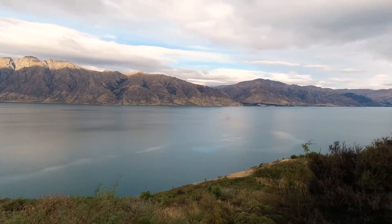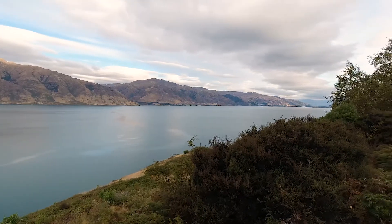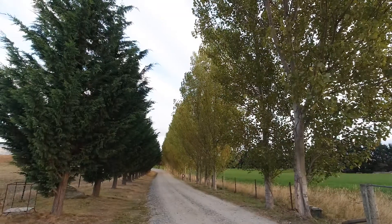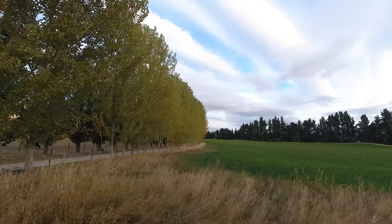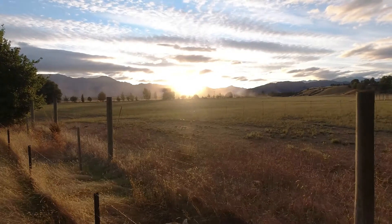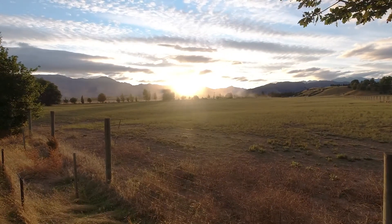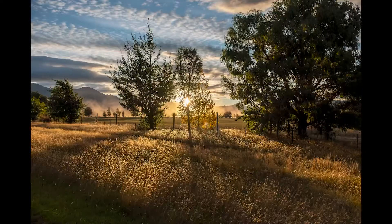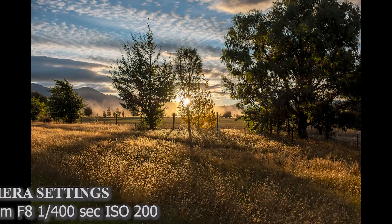New Zealand is pretty everywhere, so it didn't matter that we were at some well-known place. We were just at a field, the sun was going down, and a car passed through on a dirt road and put up this dust. I said to Guy, 'We have to stop — let's just take a couple of pictures.' We have a lot of those discussions. I'm so glad we stopped here. It's a no-name place just north of Albert Town, and we got some gorgeous sunset pictures.